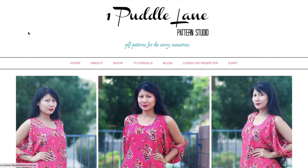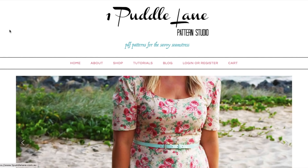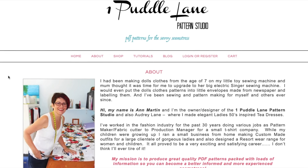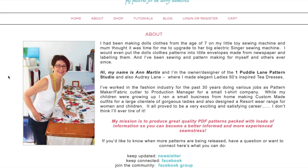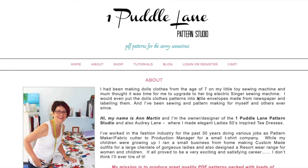Hi, welcome back to another pattern first impression video. This one is going out to an indie pattern designer called One Puddle Lane. One Puddle Lane is run by a woman named Ann, who is a professional pattern maker. She's worked in the fashion industry for 30 years, and her mission is to produce great quality PDF patterns packed with loads of information so you can become a better informed and more experienced seamstress.